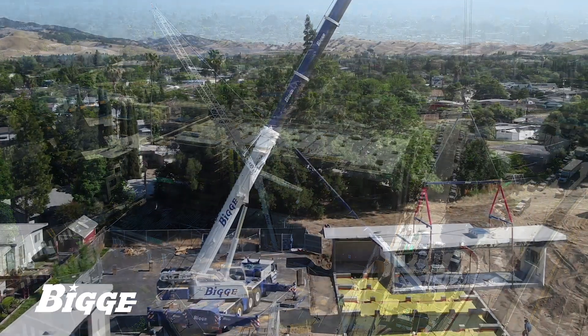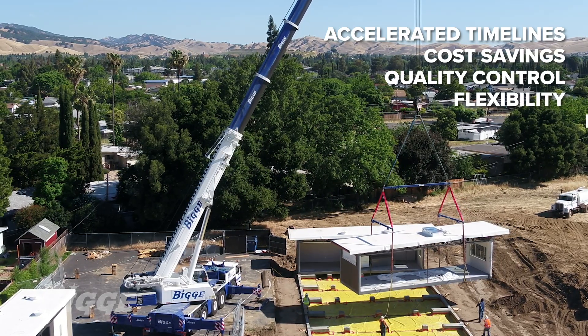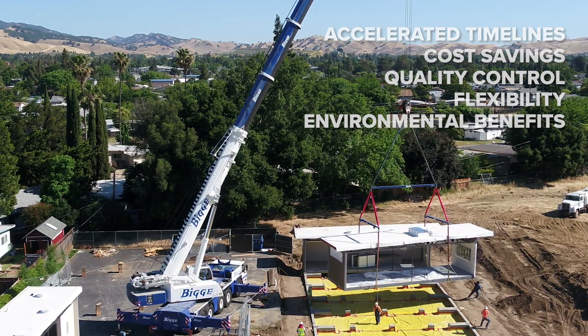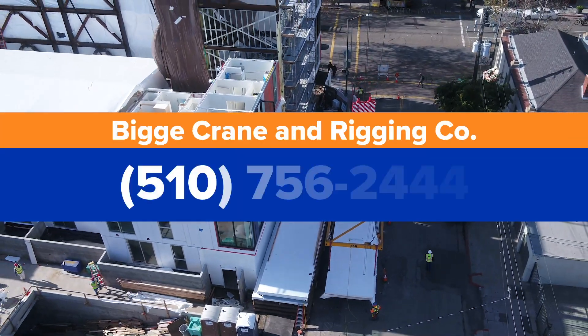Modular building techniques are proven to accelerate timelines leading to cost savings, quality control, flexibility, and environmental benefits. Our team of experts is ready to help regardless of the scope or scale of your project. Contact Biggie to learn more.